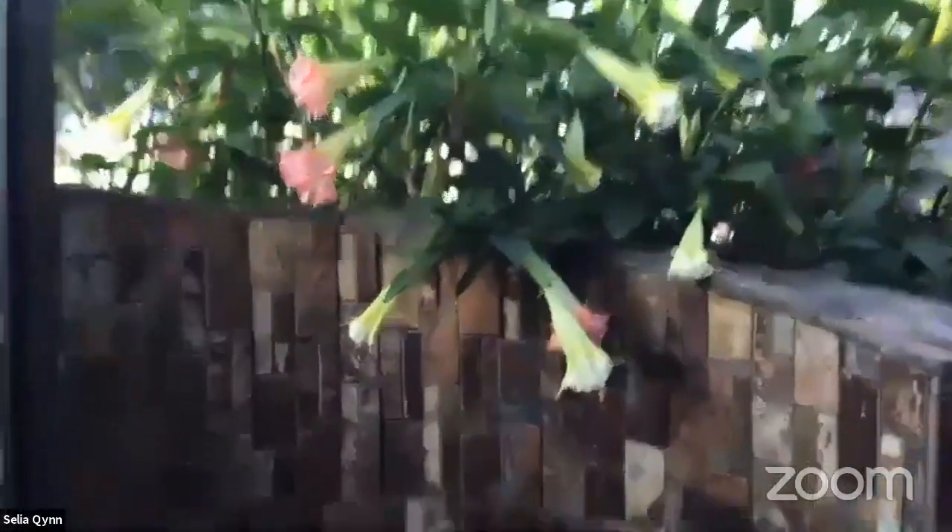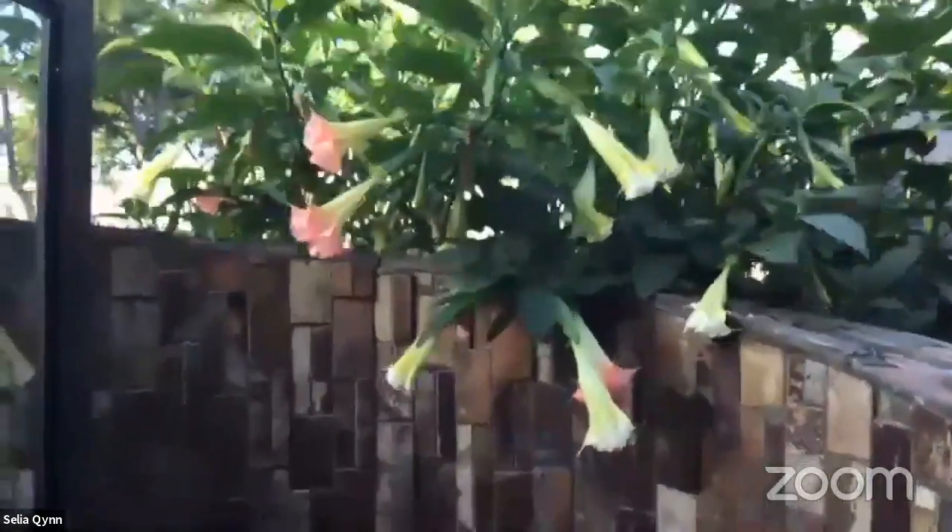And then if you go back out this way and through this door, you find an outdoor shower. I use it all year round. And look at the angel's trumpets hanging over the edge! There's the shower — so when I come in from the garden I can just come straight in here, shower off, and then go into my house.